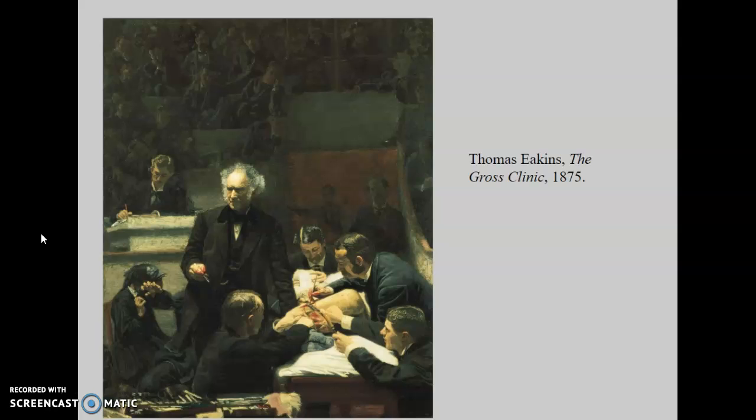What we see in the painting is the latest in scientific and medical technology. We see Dr. Gross lecturing, and if we look in the top half of the image, we can see the medical students. This is how you went to medical school — you sat in a big lecture hall and watched procedures being done. We also see many other new innovations.